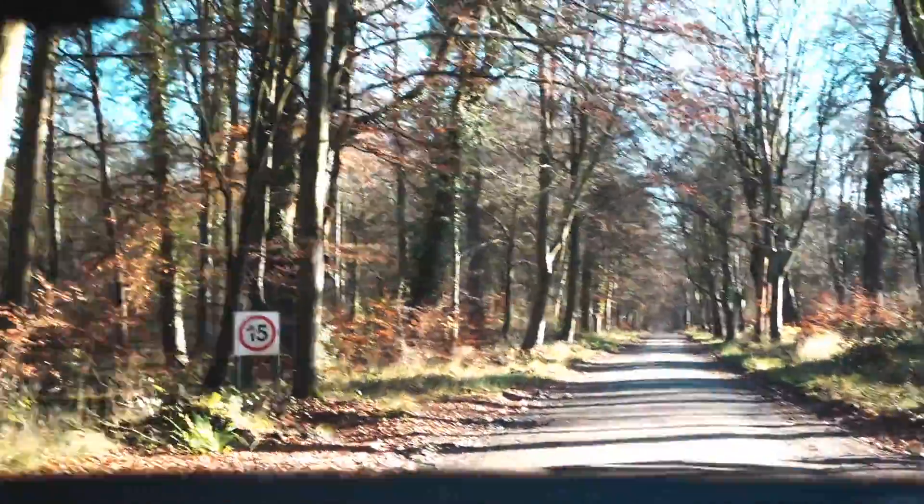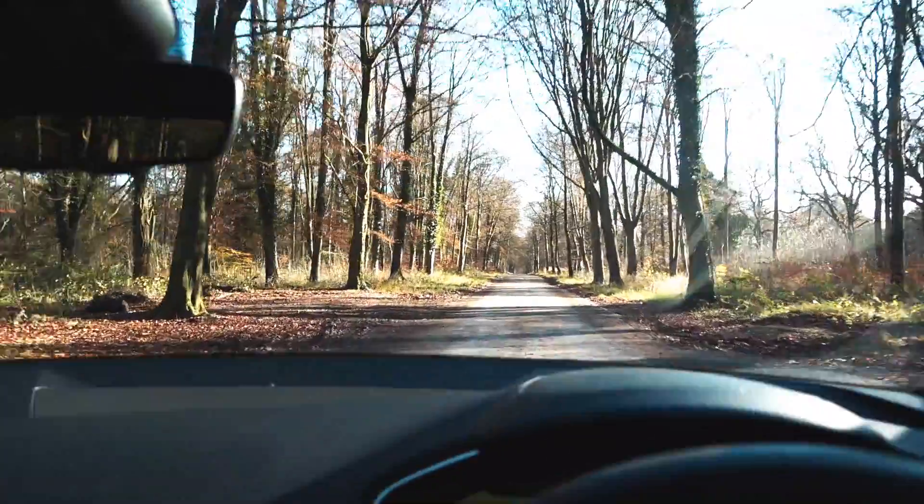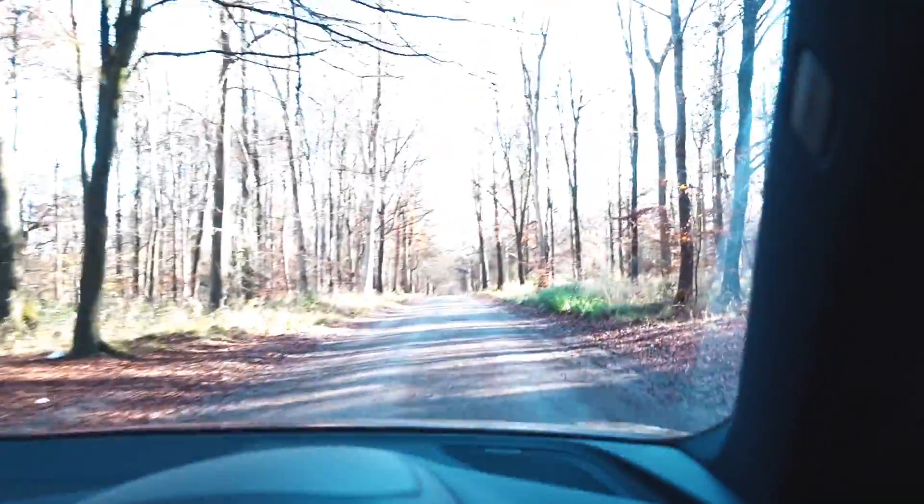Savernake Forest in Marlborough. And there's still some colour around, yeah, still some colour around. Right, this should be interesting. I guess you can just park up anywhere in here.